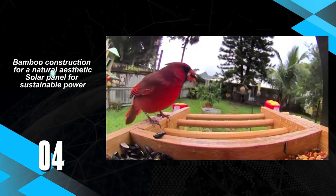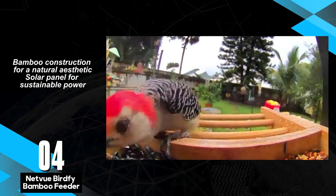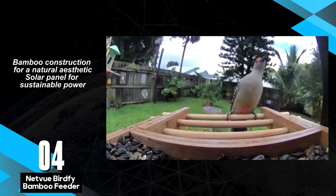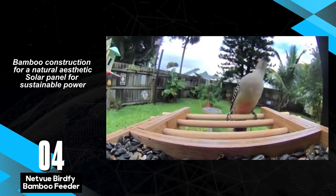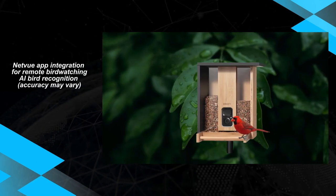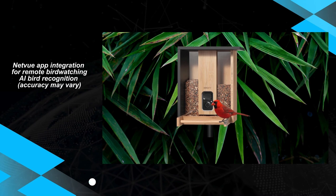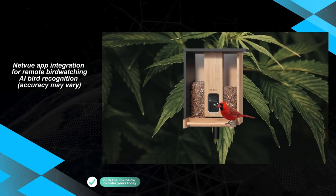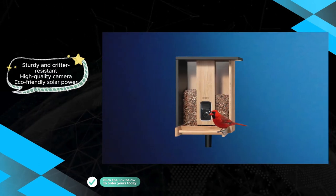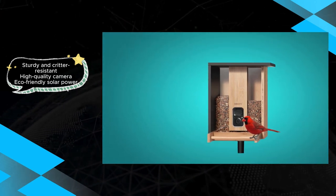Presenting the NetView BirdFi Bamboo Feeder, a harmonious blend of nature-inspired aesthetics and smart technology. Crafted with bamboo, this feeder stands out for its natural charm while maintaining a robust structure that withstands the antics of curious critters. The inclusion of a solar panel and the NetView app adds a modern touch. This feeder earns praise for its exceptional sturdiness, effectively holding its ground against potential damage caused by wildlife. The high-quality camera ensures a delightful bird-watching experience, and the solar panel offers an eco-friendly and sustainable power solution.